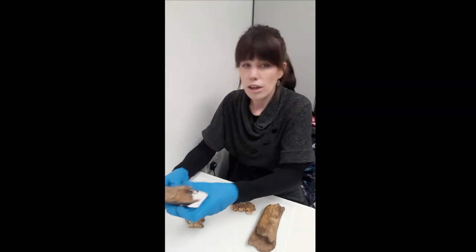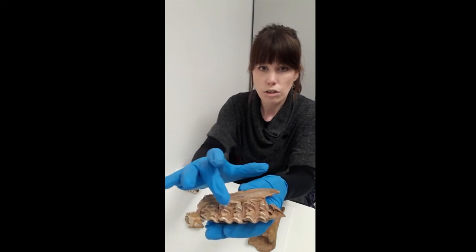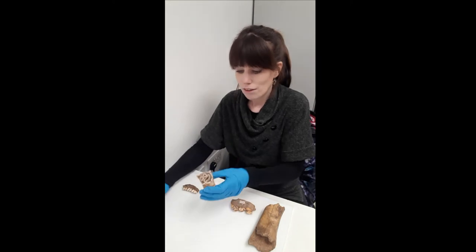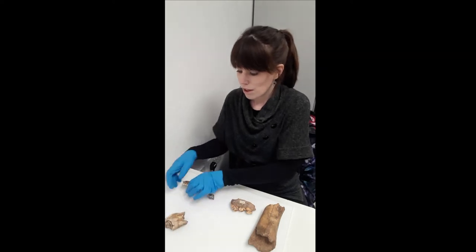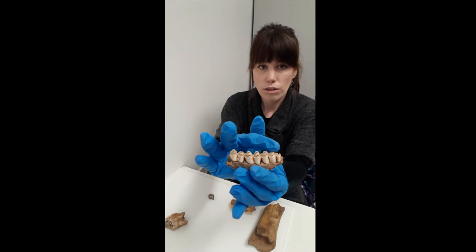First of all we have the jaw of a wild horse — it's the jaw and it's got three teeth there. Then we have a woolly rhinoceros tooth. Next we have a reindeer jaw, which also has three teeth there.